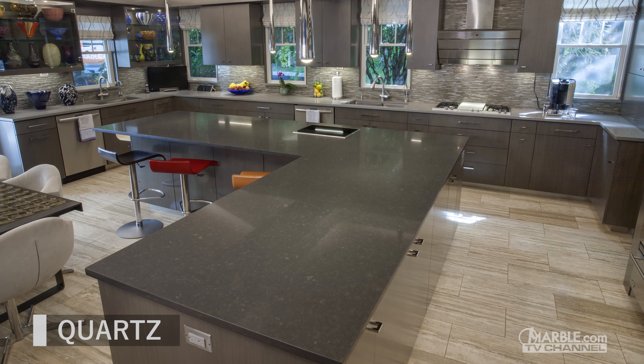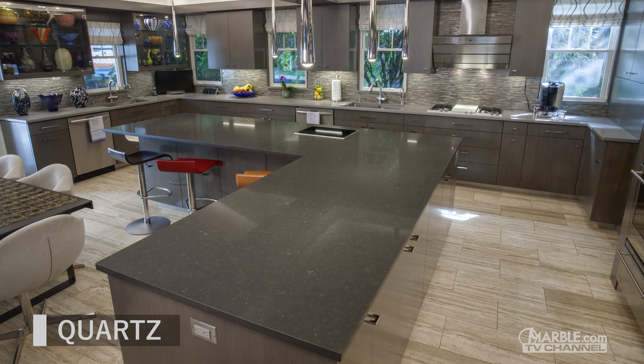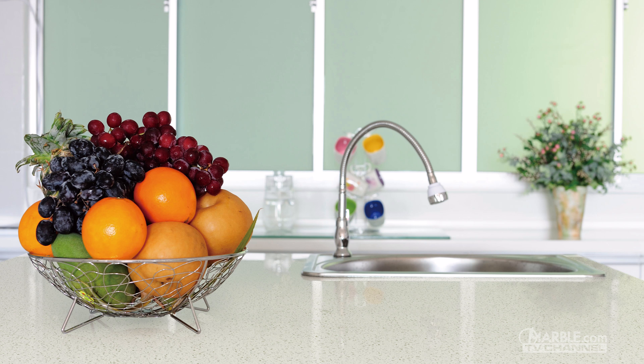Let's compare quartz and glass. Quartz is an increasingly popular countertop option here at Marble.com. It is the most durable material available, making it ideal for high traffic areas.